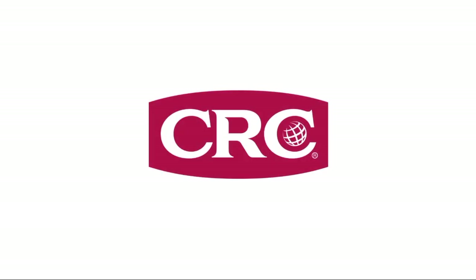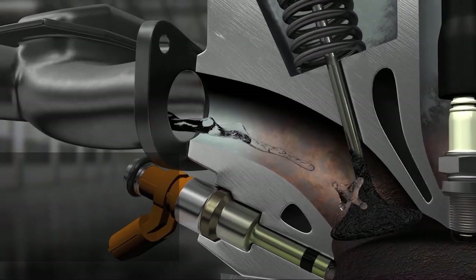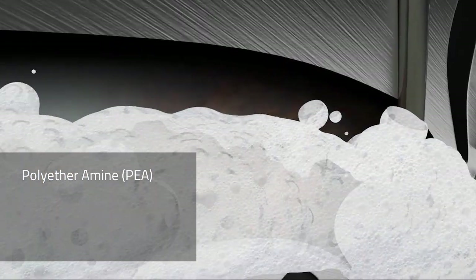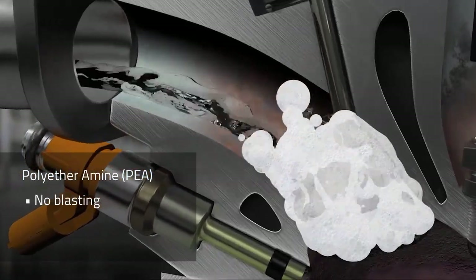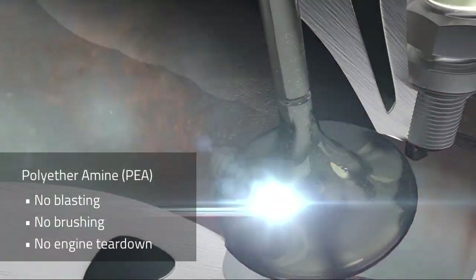But CRC has an affordable solution that your customers can easily get on board with. Scientists have found that the chemical polyetheramine, or PEA, when applied in strong concentration and under the right conditions, can effectively clean hardened carbon deposits from GDI valves and other engine surfaces without blasting, brushing, or any teardown required.